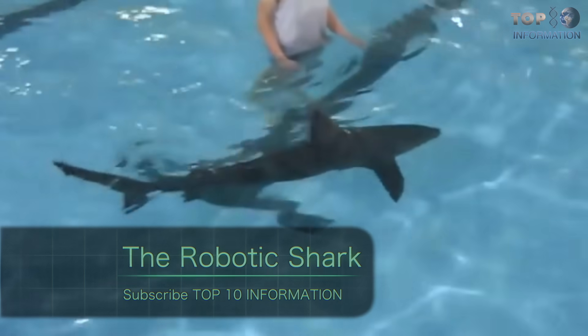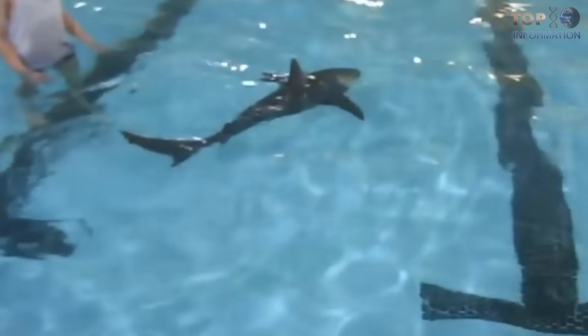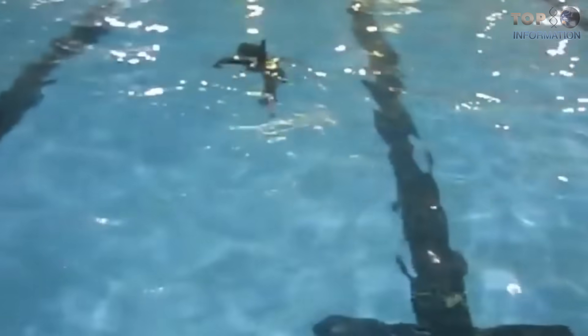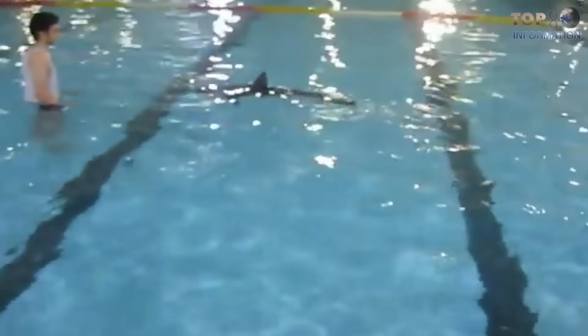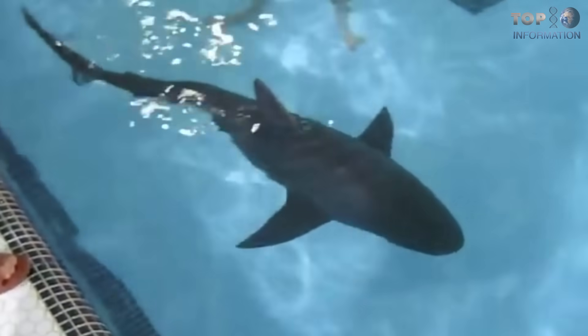Number 9: The Robotic Shark. After creating the robotic fish, military scientists from the US Navy created a robot imitating the fiercest sea predator — the shark robot. Like a real fish, this robot uses its tail to move and control its movements. It is one meter long and 62 centimeters wide.